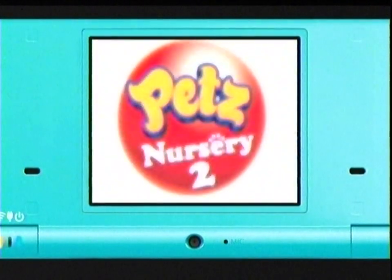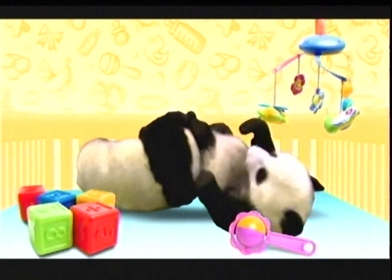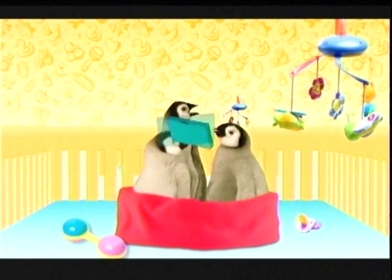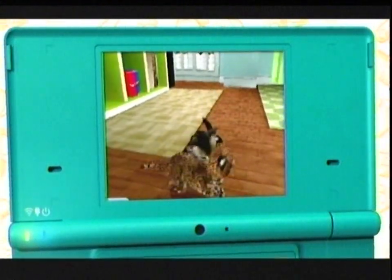It's the cutest play date ever with Pets Nursery 2. You can care for all new baby animals, like pandas and baby penguins, and watch them play together in your own nursery.